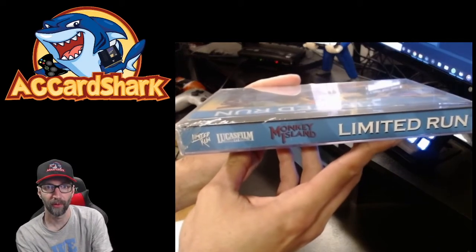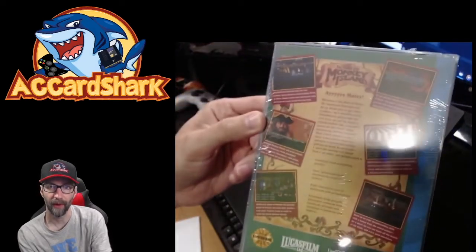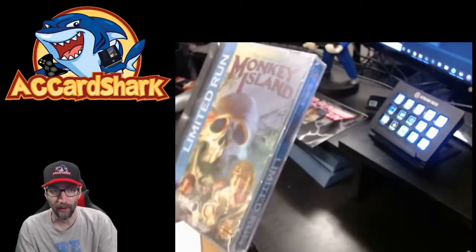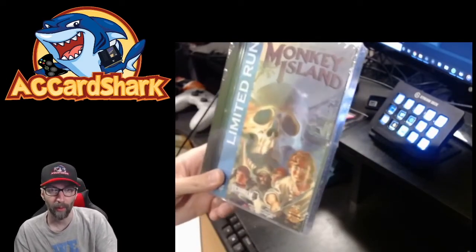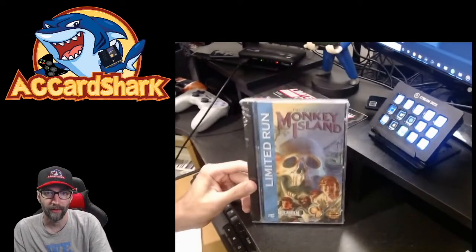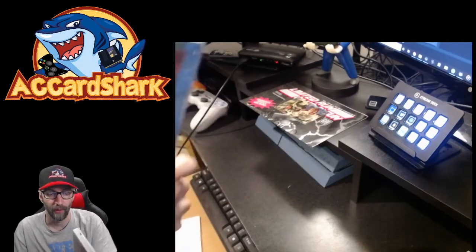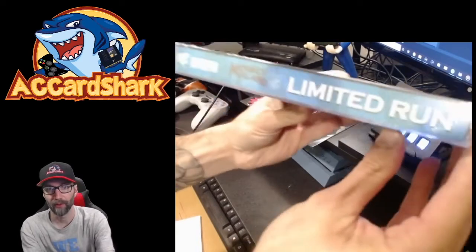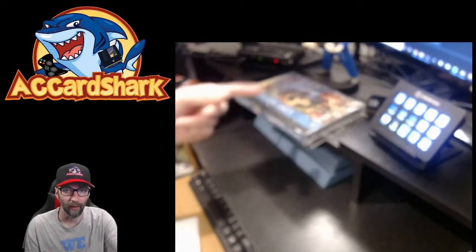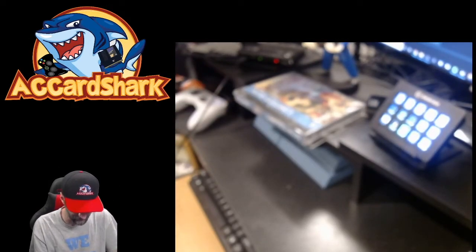As you can see — LucasFilm, Monkey Island — it has all the original artwork on the back. I have this original game for the Sega CD in its original form, but it was in a paper box and it's really tough to keep it in good shape. This is just awesome to put on the shelf, especially with the blue spine that will match up with the rest of my Sega CD collection. Really stoked to have that one.